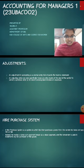Next, we see what is hire purchase system. A hire purchase system is a system in which the hirer purchases goods from the vendor but does not pay him in full. Instead, he makes a lump sum payment known as down payment, and the remainder is paid in installments by the purchaser of the goods.